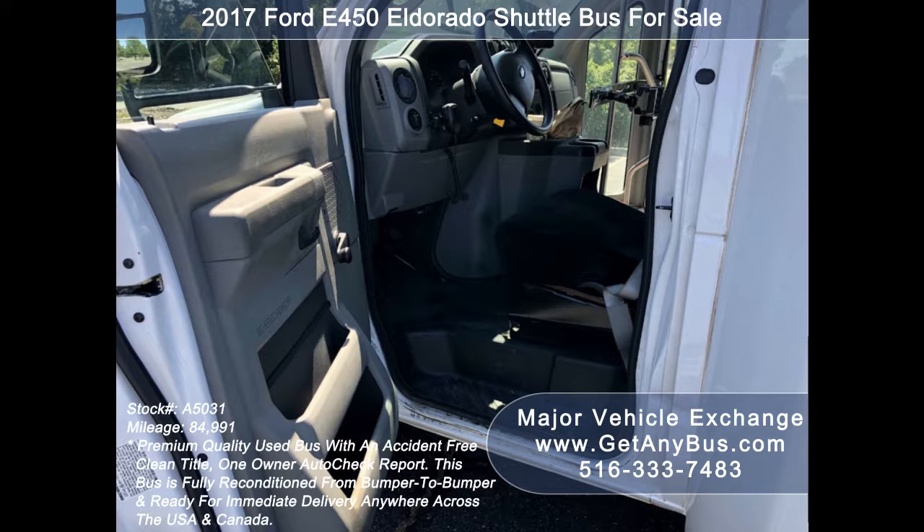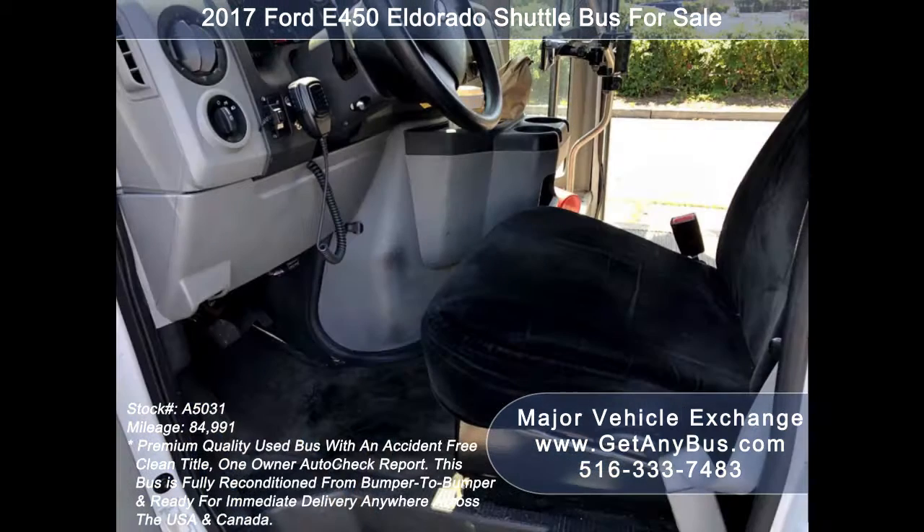shuttle and limo service, schools, employee shuttle, airport and hotel service, tour, charter, team sports, and much more.